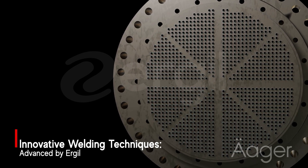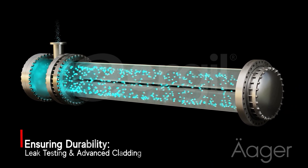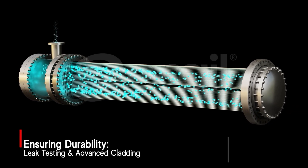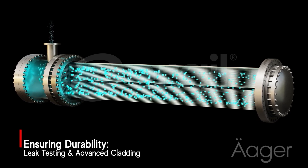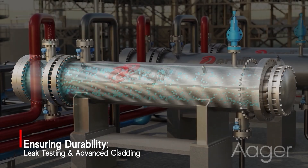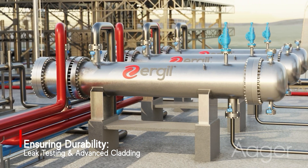Following the welding process, every joint undergoes rigorous leak testing to ensure complete water tightness. For enhanced durability, Urgil offers overlay cladding, a specialized internal coating that protects against corrosion and wear.